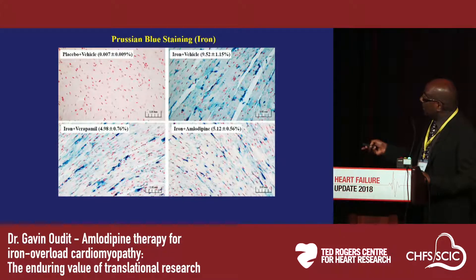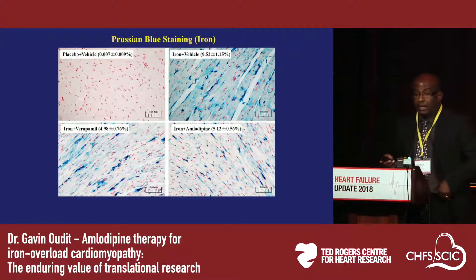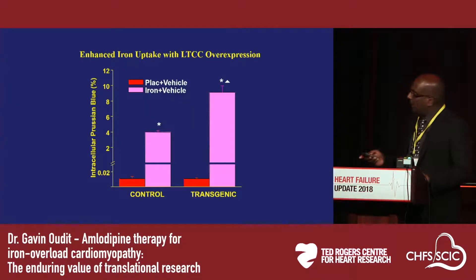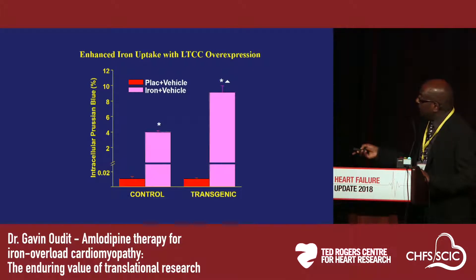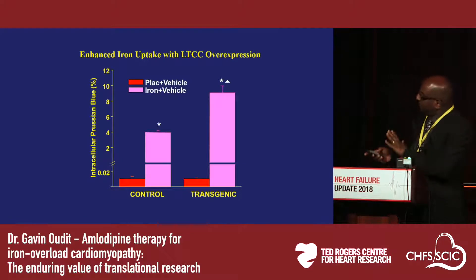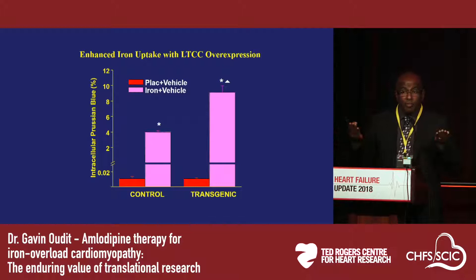This histological stain shows iron deposition in the heart, and in response to calcium channel blockers, you can see that the intracellular blue accumulation of iron is reduced by calcium channel blockers. Both verapamil and amlodipine were effective, and the intracellular accumulation of iron is reduced. These drugs were preventing iron entry into the myocardium while leaving extracellular iron intact. We also overexpressed the L-type calcium channel in the heart in transgenic mice and showed the opposite result — we were able to double the myocardial iron burden, showing that upregulating that current leads to more iron uptake and more myocardial damage.